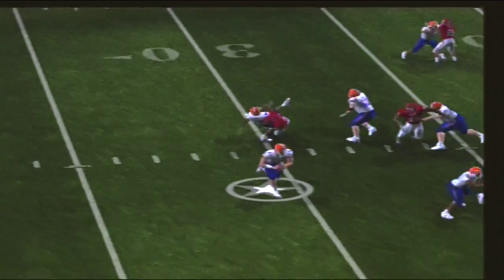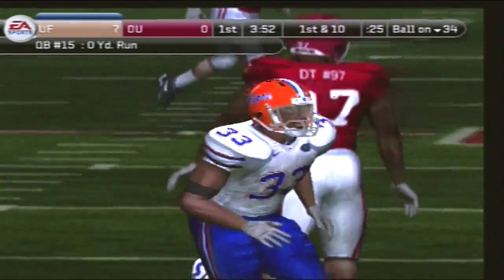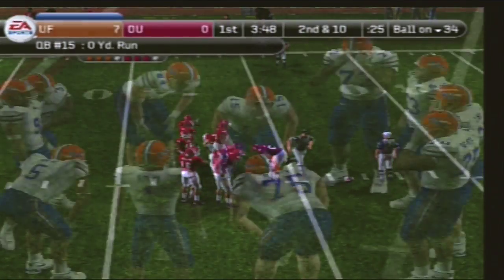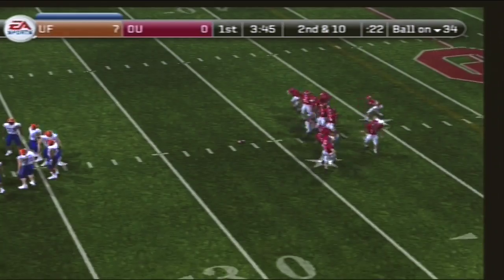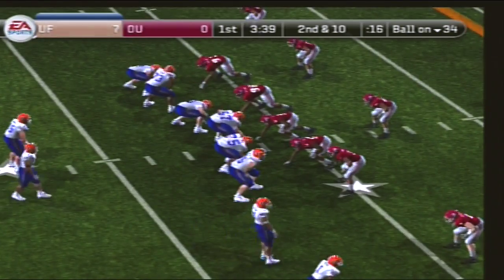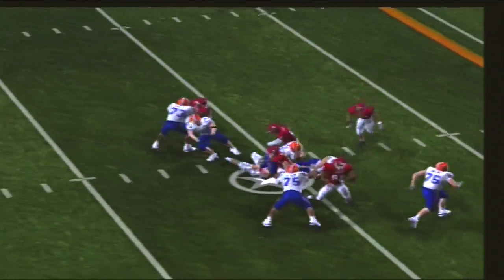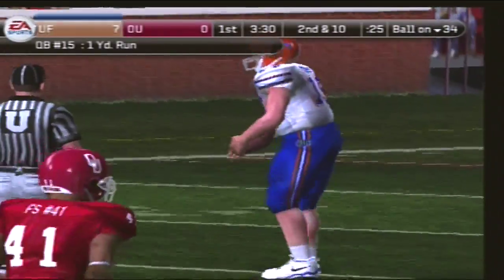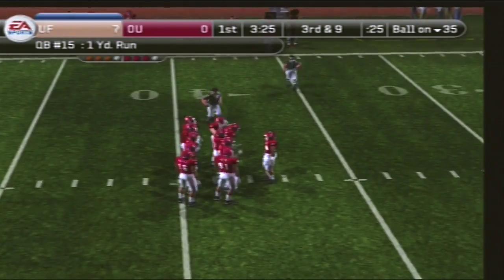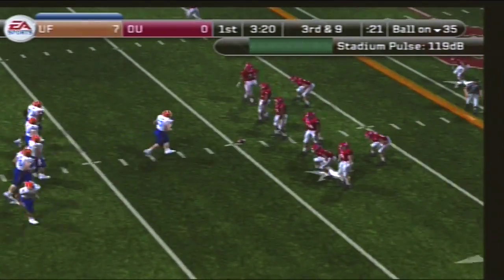Florida comes to the line with three wide. Second down and ten to go, ball on the 34-yard line. Number 15 comes to the line with three wide. They'll bring him down at the 35. Third and nine, ball on the 35-yard line.